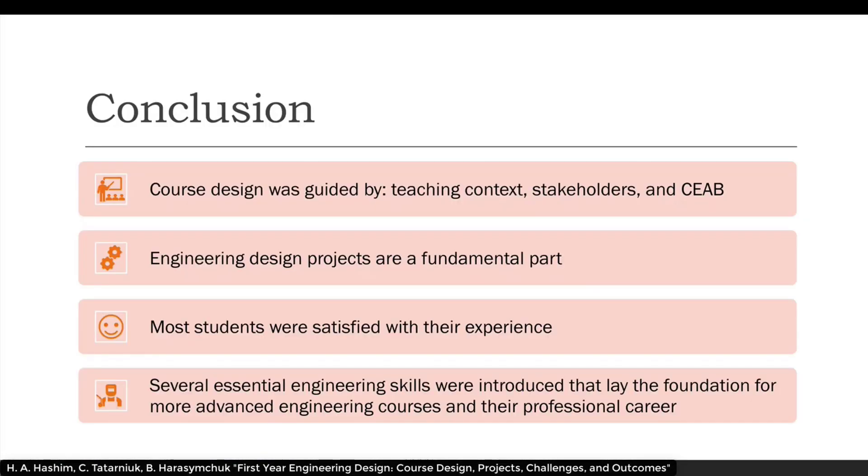In conclusion, the course design was guided by teaching content stakeholders and the Canadian Engineering Accreditation Board. Engineering design projects are a fundamental part of this course. Most students were satisfied with their experience, and several essential engineering skills were introduced that lay the foundation for more advanced engineering courses and their professional career.